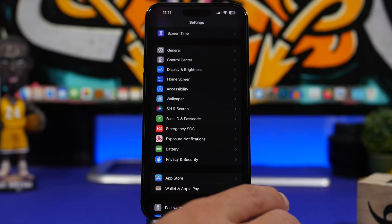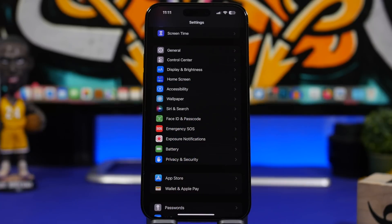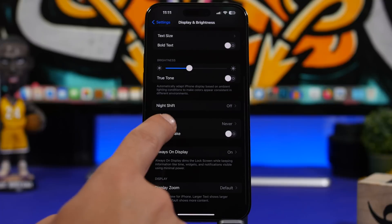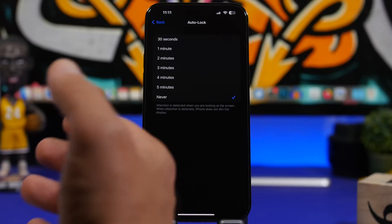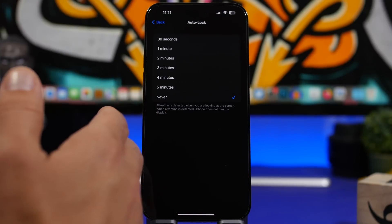Next, make sure you use Auto Lock on your device. Whenever you leave your phone on a desk, it will stay unlocked and drain the battery because the screen stays on even when you're not using it. Go to Display and Brightness, find Auto Lock, and choose one of the options. This also impacts security — you want your phone to auto lock if you forget it somewhere. The shorter the time, the better.